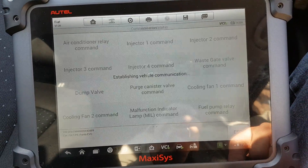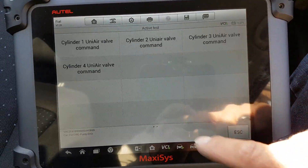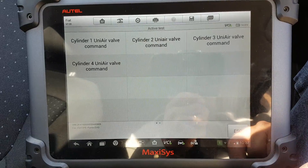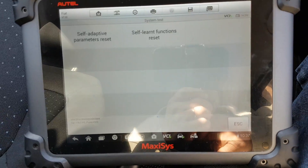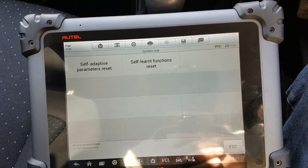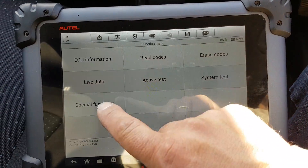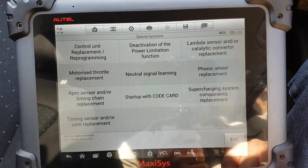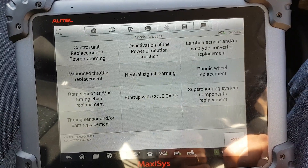Okay, active tests — self-explanatory, no need to take you through those. System test — not really sure how that works. Reset adaptations and special functions — kind of self-explanatory as well.